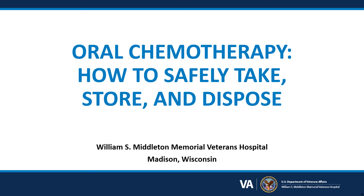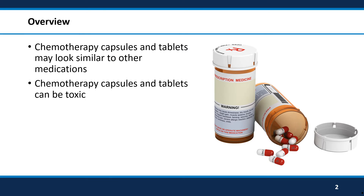To treat your cancer, you may have to take oral chemotherapy medications at home. This video will review how to safely take, store, and dispose of your cancer medication. These cancer medications may look like other medications that you have at home, but they can be toxic or affect other people negatively. This video will help you understand how to keep yourself and those around you safe when taking oral chemotherapy medications.